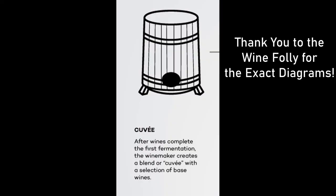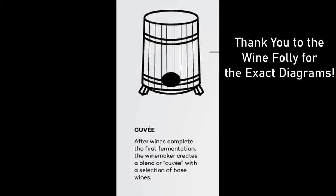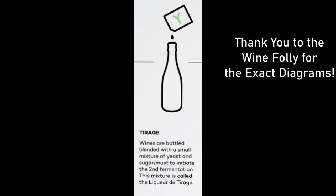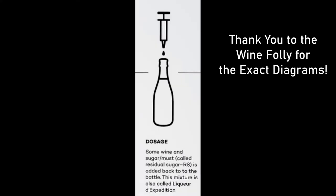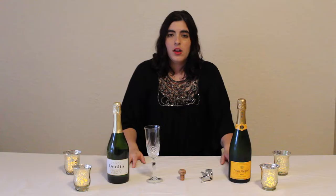The second is the transfer method: you open the bottle, pour it into a vat, combine all the champagnes together, add yeast and sugar to the vat, and then pour it back into the bottle, where the second fermentation also happens. Because it's so much more blended, it's considered a lower-quality process.